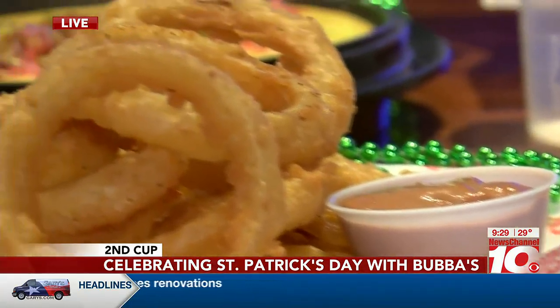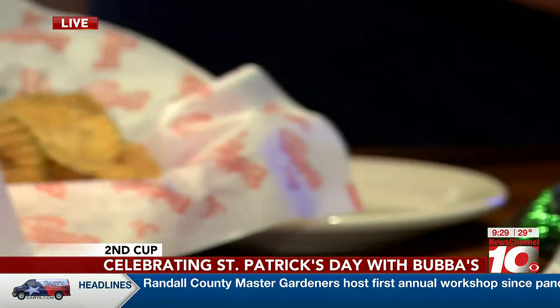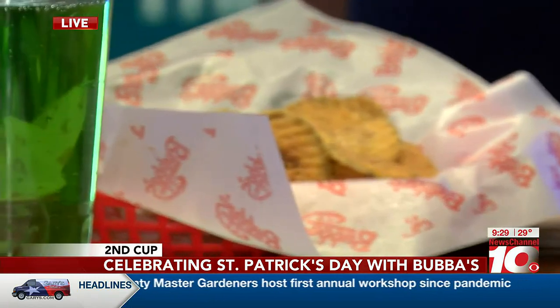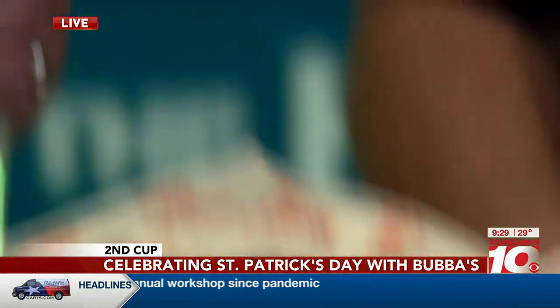You can't go wrong with pickles. These are pickles - they're actually golden fried, and they're golden to perfection today. These smell so good, and our ranch is homemade here as well.